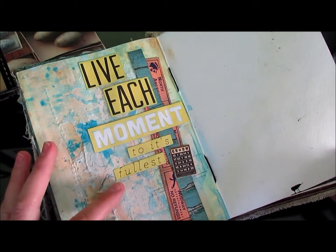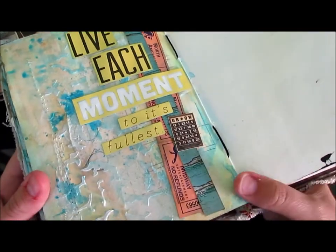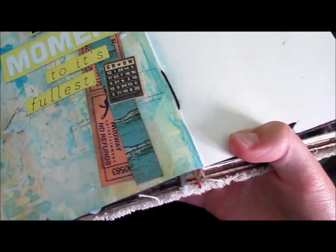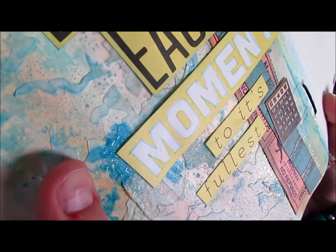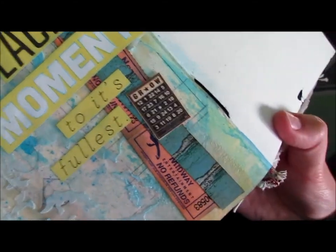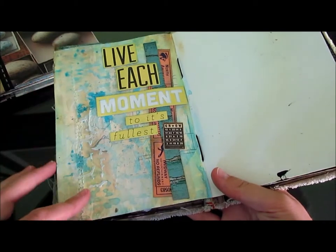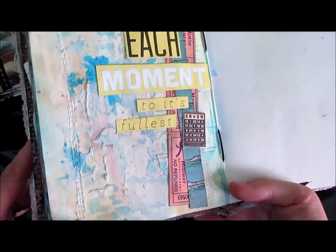The journal page that I recently did just says 'Live each moment to its fullest,' and I cut these letters out of a journaling card sort of thing that came pre-made. I used a lot of sprays, and there's even some crackle paint on there — it's hard to see in this lighting, but there's a lot of different texture. There's some ultra-thick embossing enamel there. I also used some scrap found items and papers, and I stitched — the stitching goes through both sides so I incorporated that.